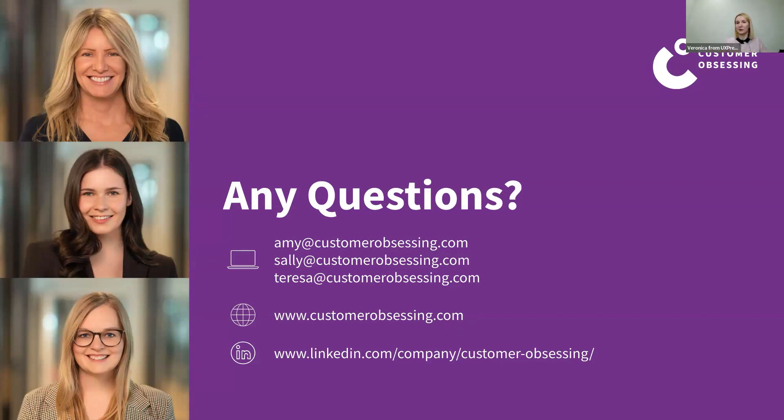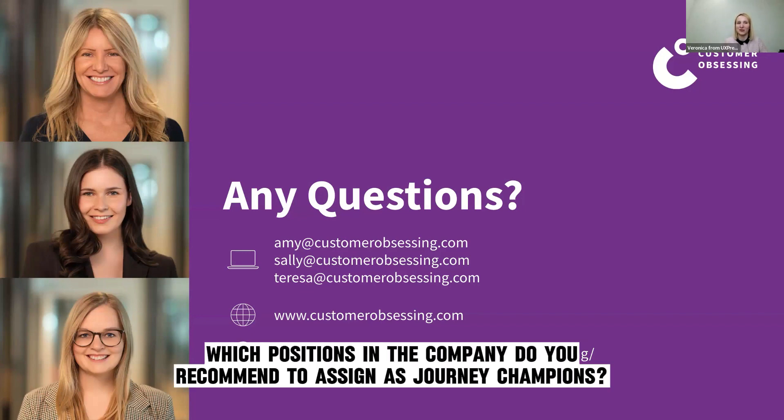The key takeaway is to always have a goal in mind when building your journey map — begin with the end in mind, as Stephen Covey says. A clear goal shapes what you need to include. The final Q&A question: which company positions do you recommend as journey champions? The questioner suggests product and channel owners fit best based on their experience.